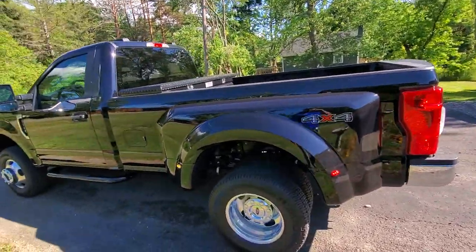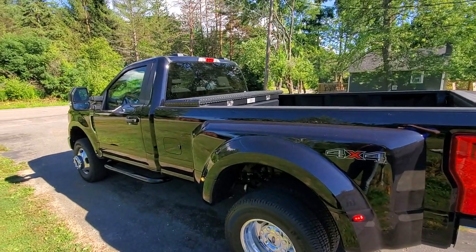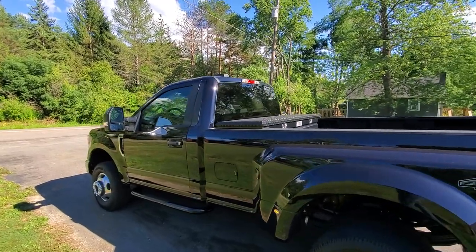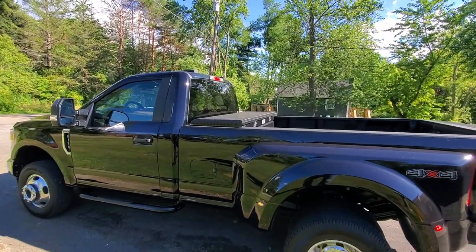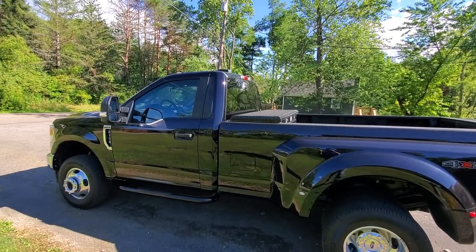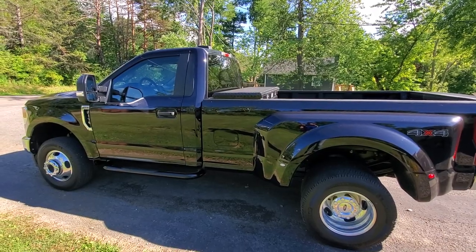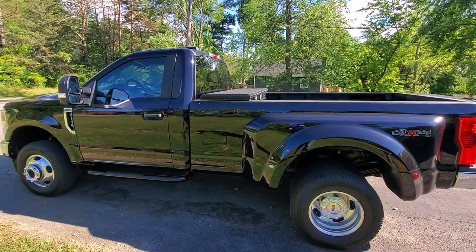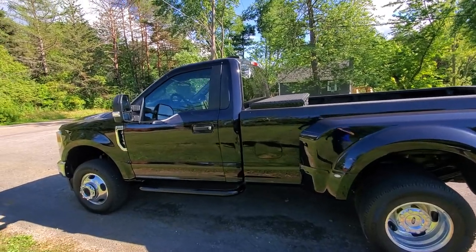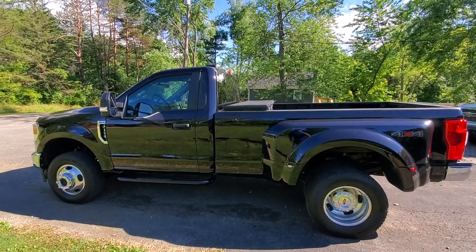I made a 0-to-60 video with it just for reference on power and torque, so check that out on my channel. Hit a like and subscribe — I'll try to make some more videos with this truck, maybe towing. I also just bought a 2018 Harley Street Glide Special that I'm looking to make a video on, covering accessories and everything. Alright, have a good day, God bless.